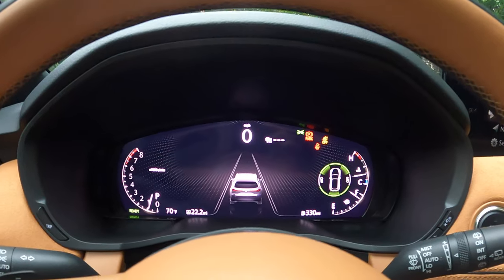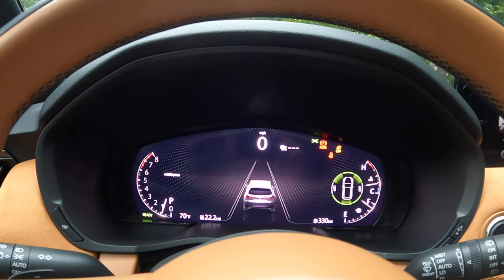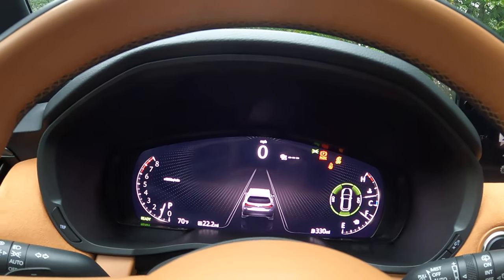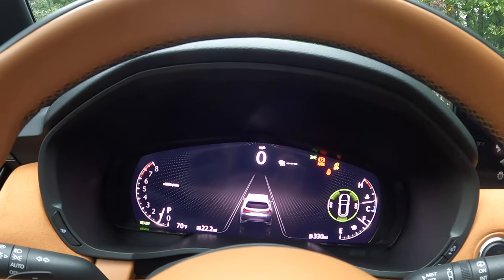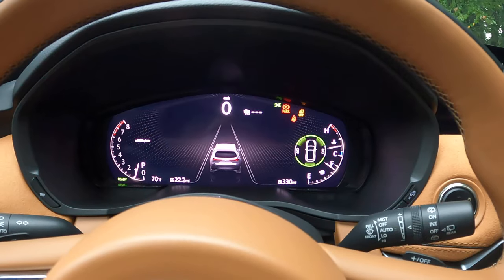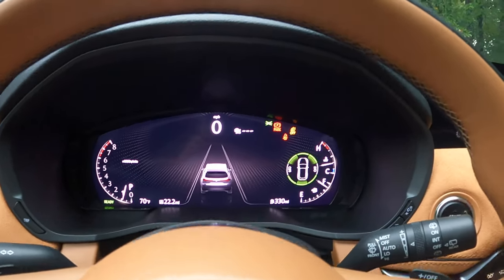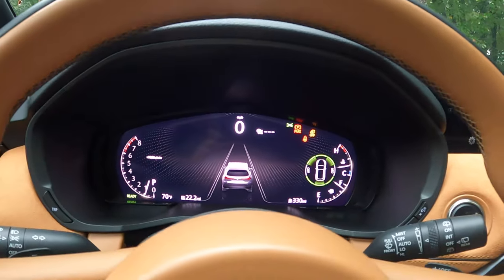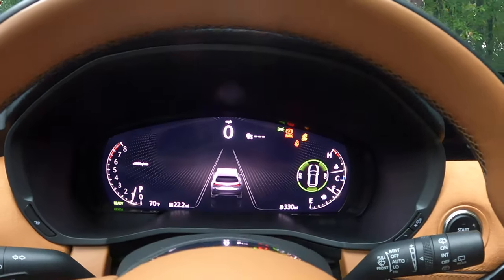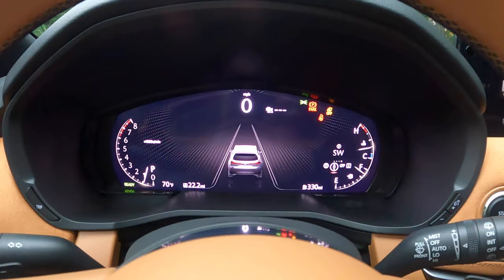Here's the instrument cluster with compass. Amazingly, it's telling me I'm getting 26 miles per gallon — if that's true, that's excellent. Remember, our inline-six turbo is supplemented by 16 horsepower worth of electric power from the mild hybrid. It can't propel the vehicle on its own like a full hybrid, but it smooths out the powertrain, especially helping boost low-end torque when leaving from a dead stop.